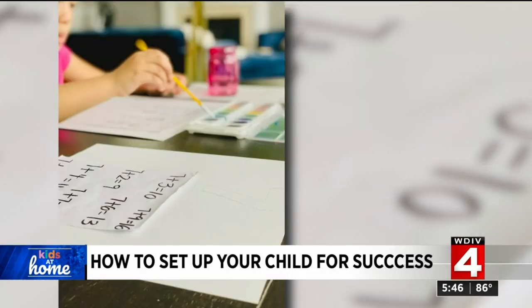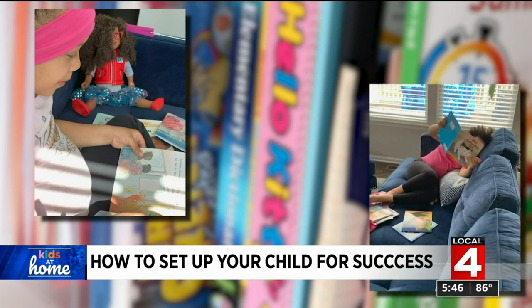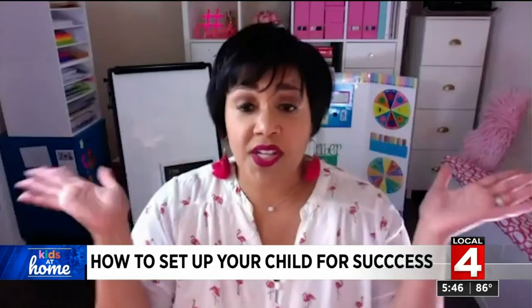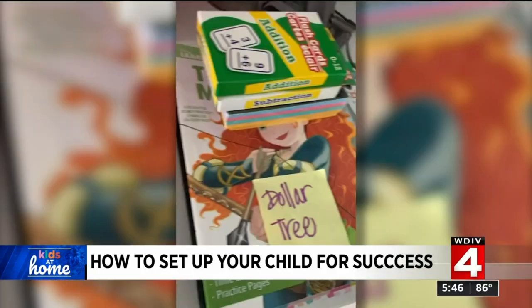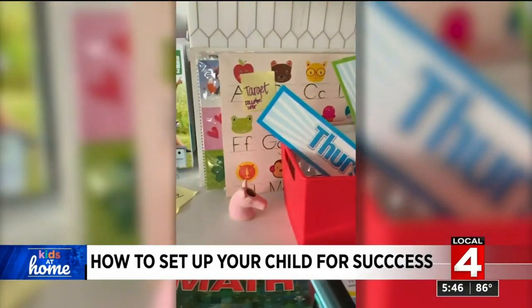Once she found her space free from distractions, she picked a few other designated spots in their house where they could be more creative. A blanket on the floor or a rug with a clipboard changes things — sometimes it's just fun to stand on the floor with a clipboard. Ebony went online to some of her favorite sites to stock up on things for her daughter she would use in a second grade classroom beyond the typical school supplies.